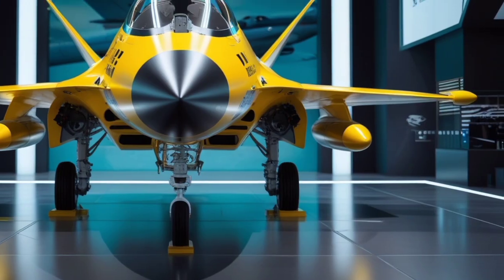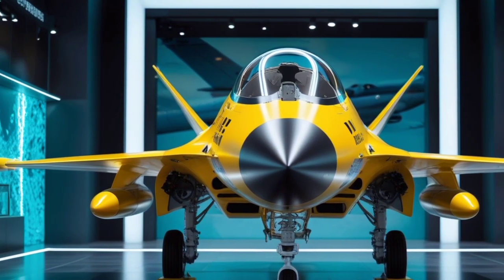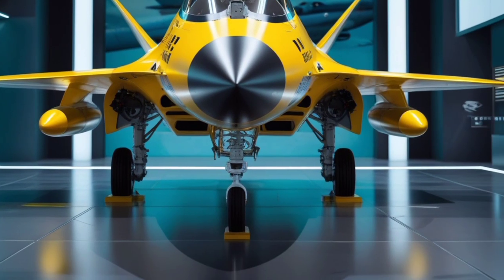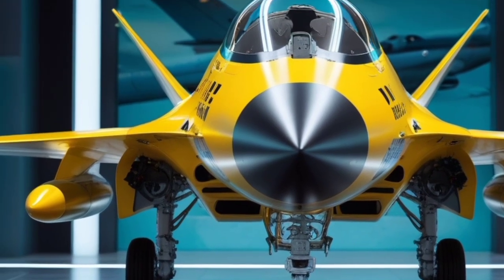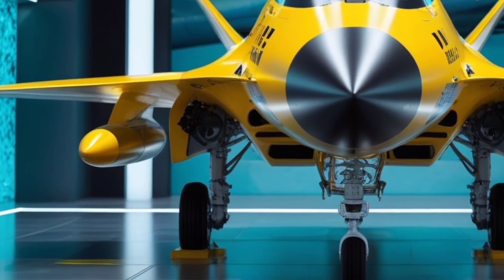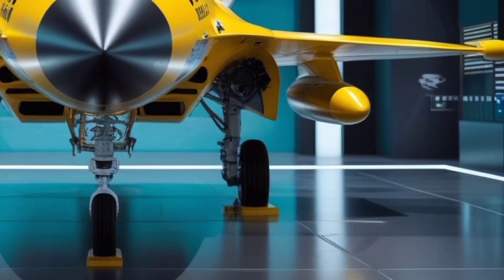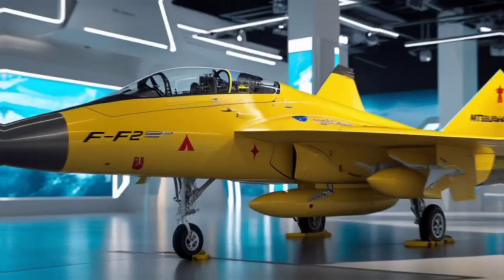The Mitsubishi F-2 is often called Japan's answer to the American F-16, and for good reason. It was co-developed by Mitsubishi Heavy Industries and Lockheed Martin, blending the core design of the F-16 with advanced Japanese innovations. But in 2025, the F-2 has received a host of upgrades that make it more than just a derivative — it's a cutting-edge multi-role fighter built for air superiority, ground attack, and maritime missions.